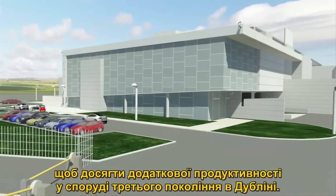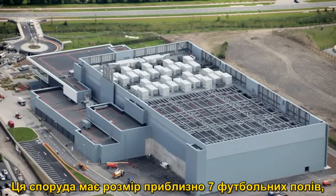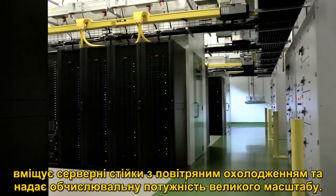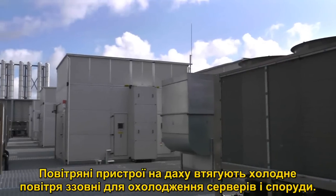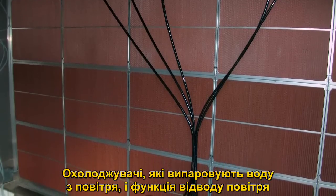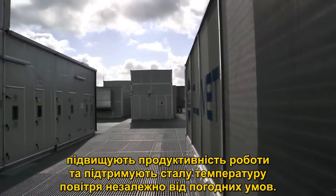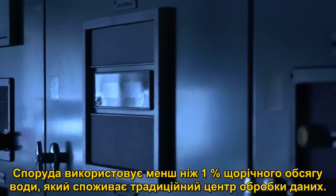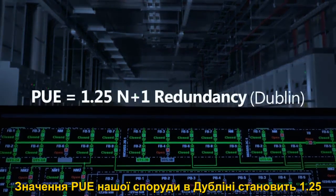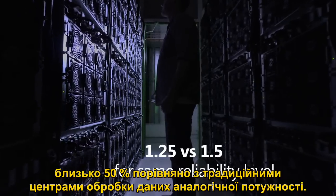Also in 2009, we further developed the containment approach to deliver additional efficiencies in our Dublin Generation 3 facility. This facility spans approximately seven football fields in size and deploys large-scale compute capacity contained in pods of servers, cooled by air-side economization. Air handling units on the roof draw in cold outside air to provide cooling for the servers and facility. Evaporative coolers, vaporizing water into the air to absorb heat, and an air bypassing feature improve operational efficiency and maintain constant room temperature regardless of outdoor conditions. The facility uses less than 1% of the annual water consumption of a traditional data center. Our Dublin facility maintains a PUE of 1.25 and improves energy efficiency by approximately 50% compared to our traditional data centers of similar capacity.